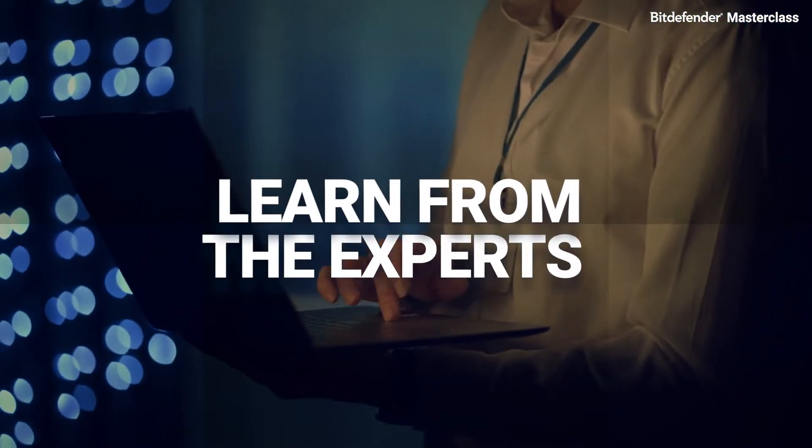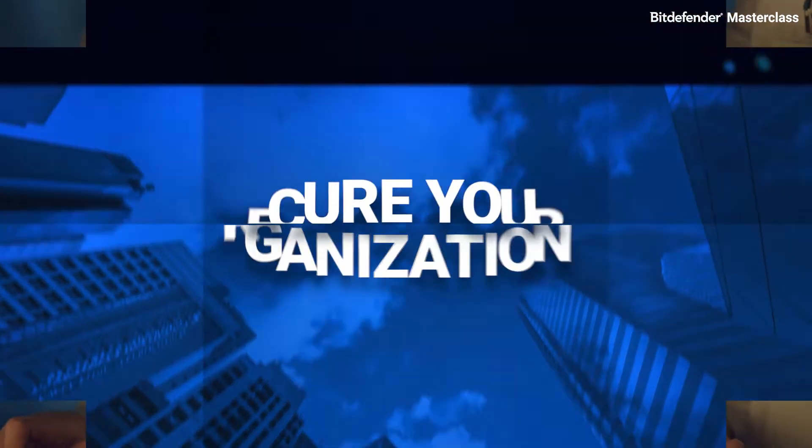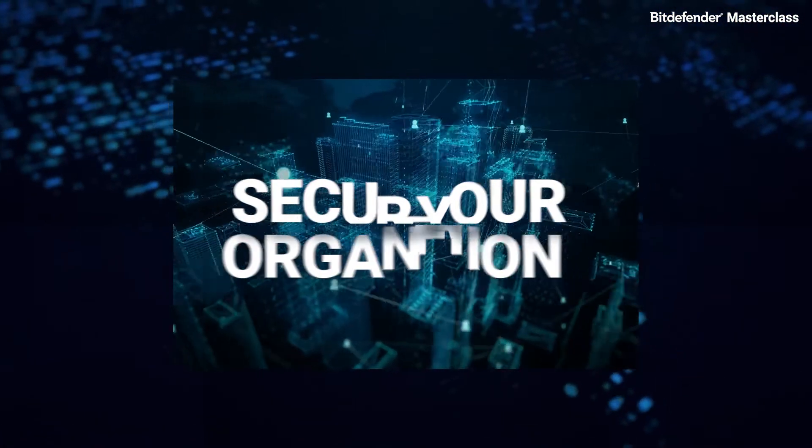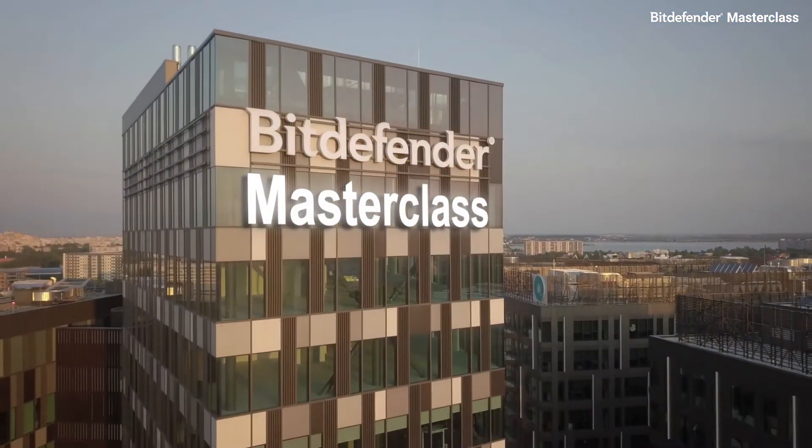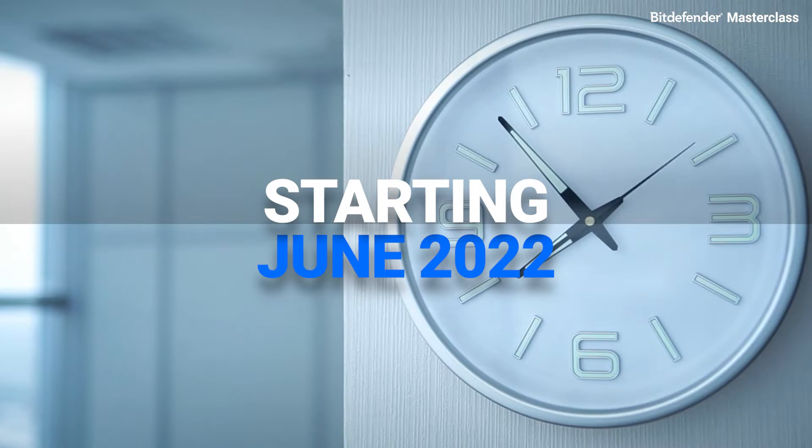Learn from the experts. Secure your organization. Build your resilience. Bitdefender Masterclass, starting June 2022.